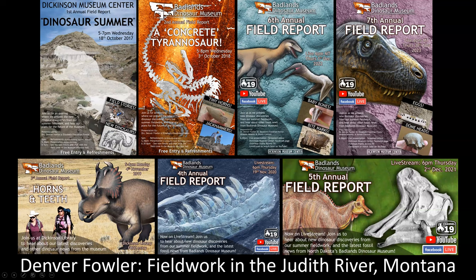I'm going to be doing a talk about some of the field work that my museum has been doing in the Judith River since about 2015. Every year I give a field report, so this is kind of a compilation. I have a lot of slides — I figured you'd want to see lots of fossils.